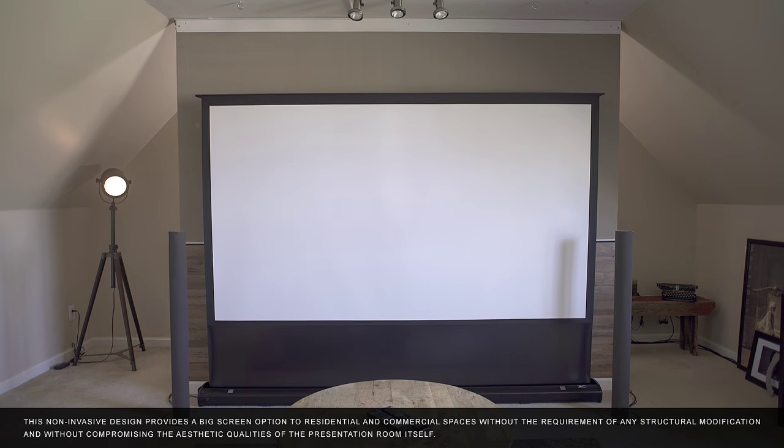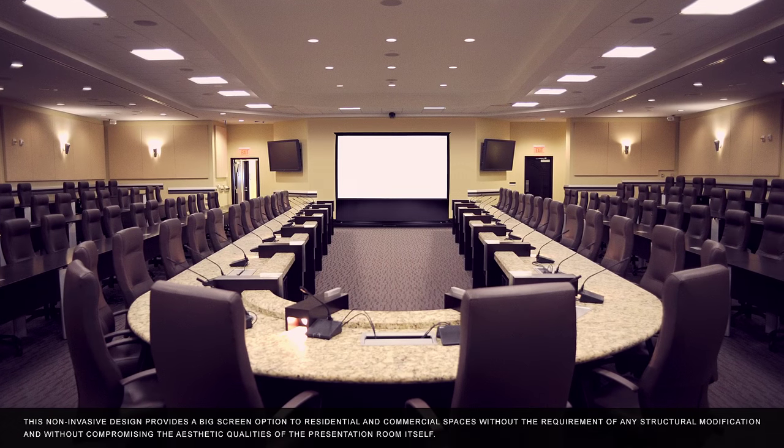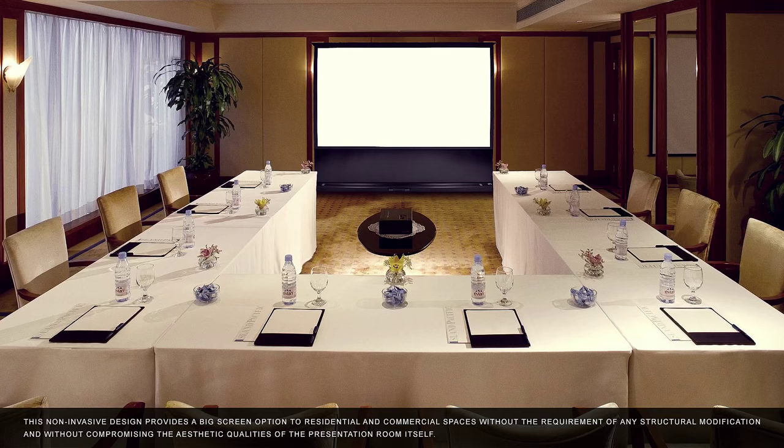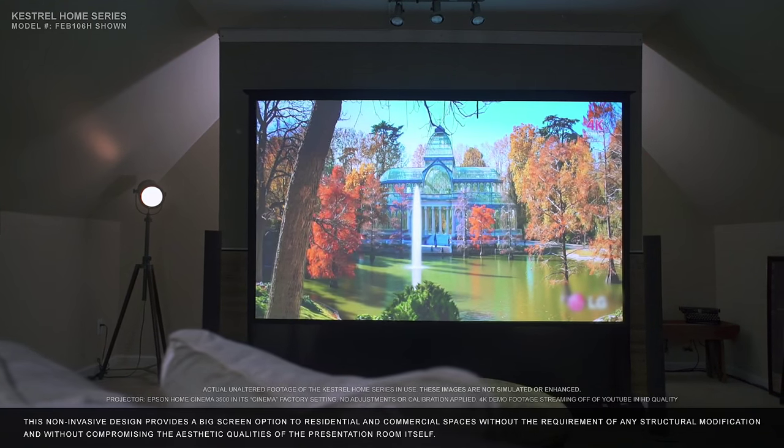This non-invasive design provides a big screen option to residential and commercial spaces without the requirement of any structural modification, and without compromising the aesthetic qualities of the presentation room itself.